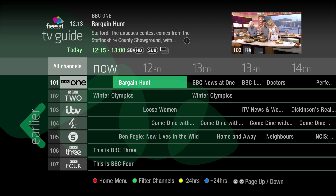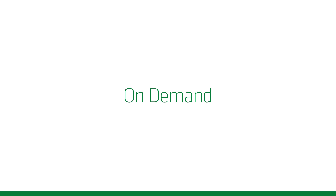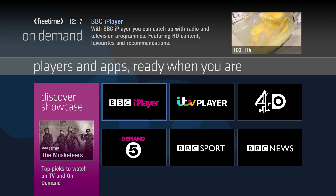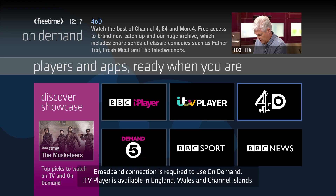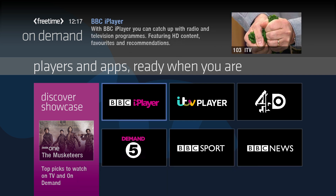Use the Freetime Rollback TV Guide to catch up on programmes you've missed over the last seven days. With Freetime, you can enjoy the most popular on-demand players. Simply launch onto your TV to get brilliant programmes, ready to watch when you are.